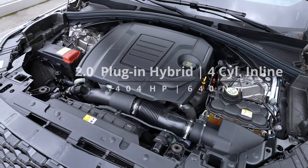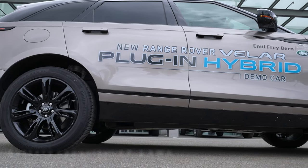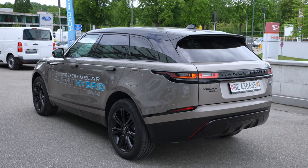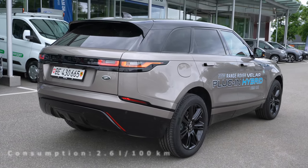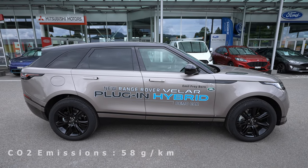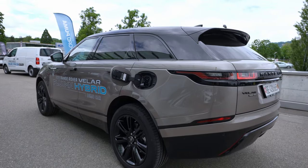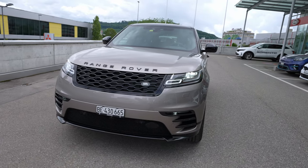The engine produces 404 horsepower and 640 Newton meters, combined with an electric motor. It comes with a 17.1 kWh battery located under the trunk. The estimated electric range is around 53 kilometers. Combined consumption is around 2.6 liters per 100 km — quite impressive for a large SUV. You can also charge with DC fast charging at up to 50 kW maximum, and in about 40 minutes you have a full battery.